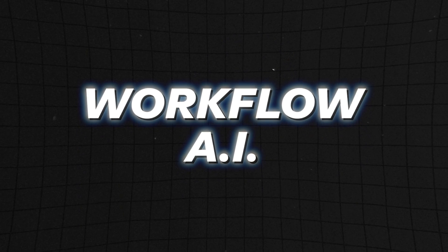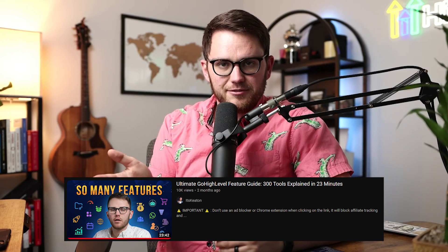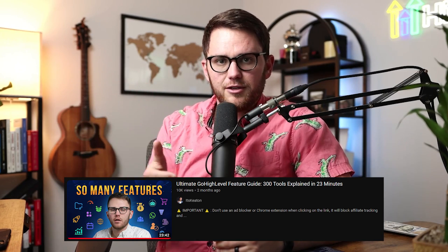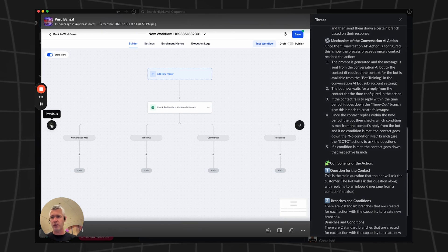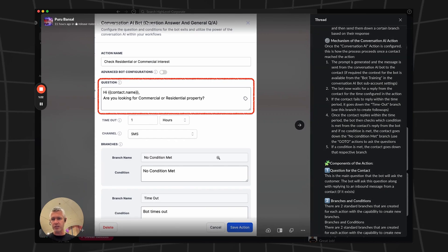That brings us to Workflow AI. If you don't know about HighLevel's Workflow Builder, it's the best part of the app — it allows you to automate like a million different things. Recently they've brought AI into workflows and this changes the game. Let's say you're building a workflow but something custom needs to be sent depending on how somebody responded and it's not just a simple yes or no. You can input Conversational AI in that step to respond specifically to that person, and once they respond it will automatically detect if the right intention was met and move them along the workflow.